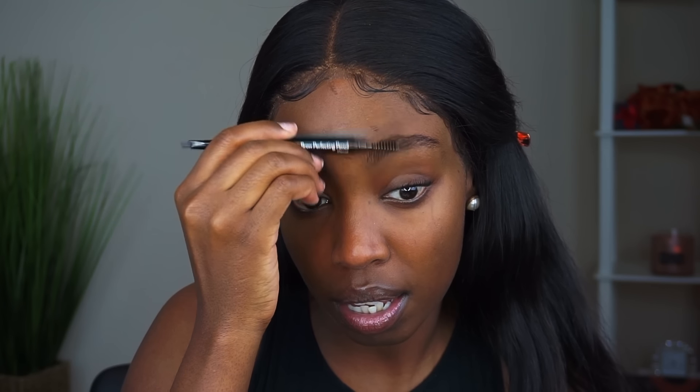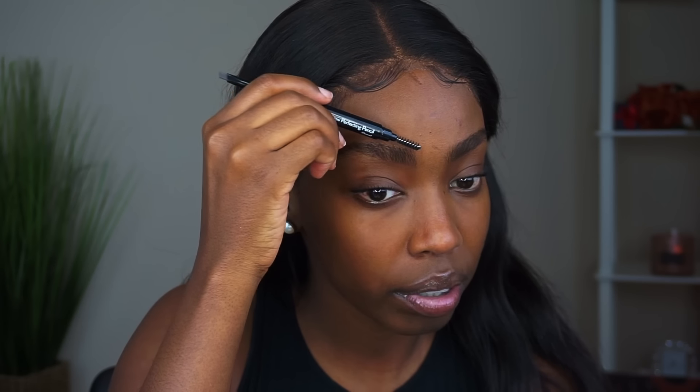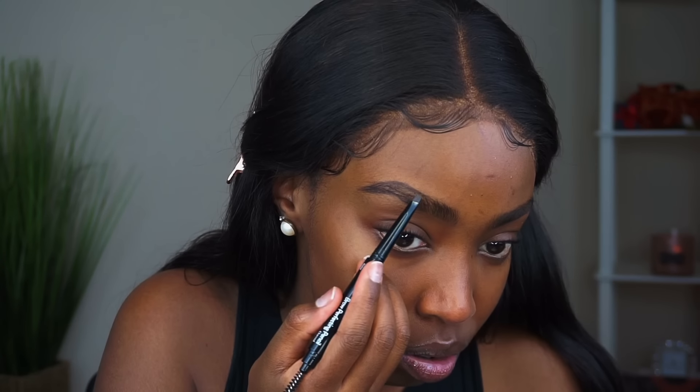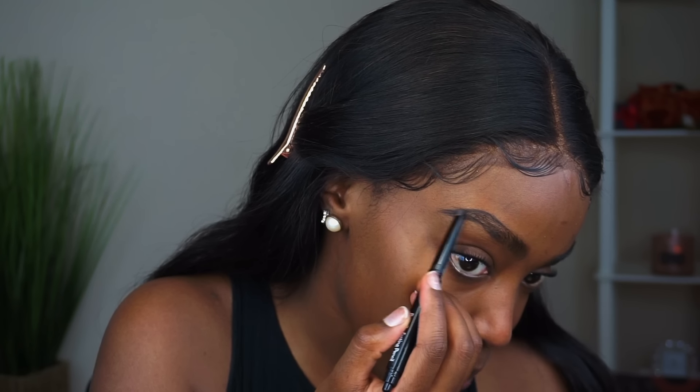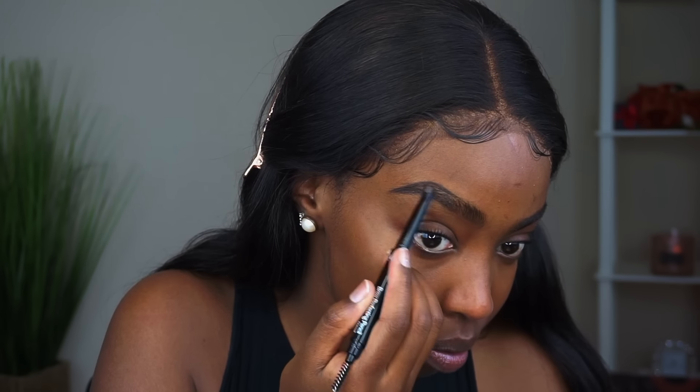Just because they sent me makeup doesn't mean I'm not gonna give my honest review. I have to make sure that if I'm going to promote and recommend something, it's actually something I would use. It feels very smooth — it almost feels waxy, which most eyebrow pencils are, so that's not a bad thing. It's getting on pretty smoothly. I haven't used a pencil in so long, this just feels foreign.